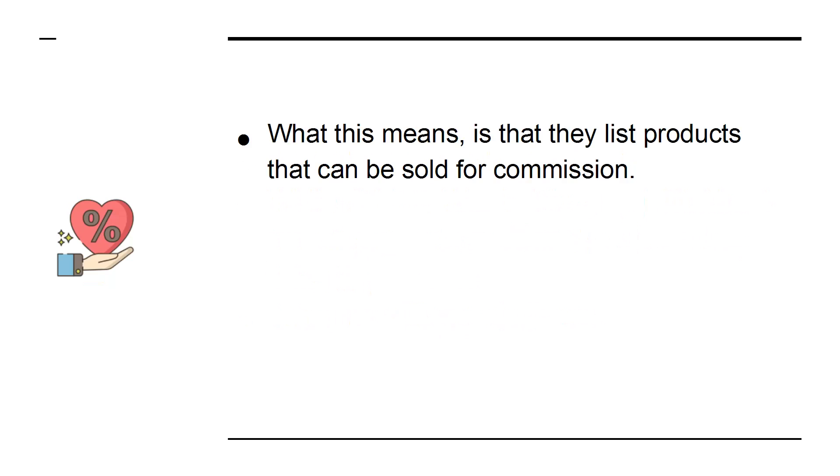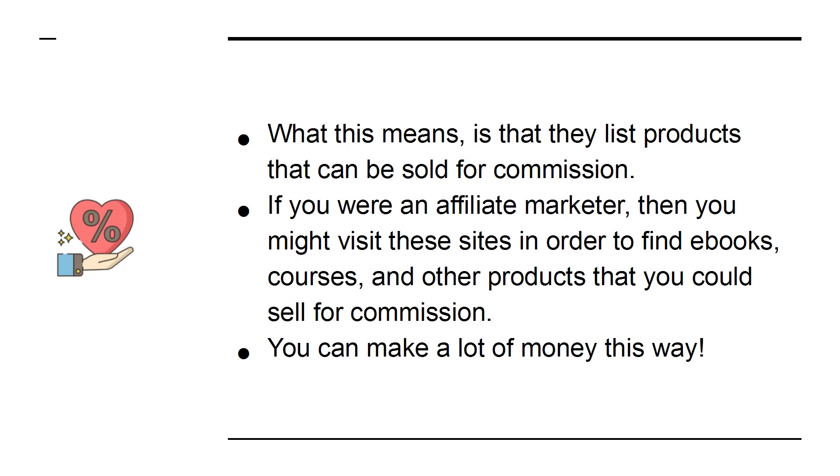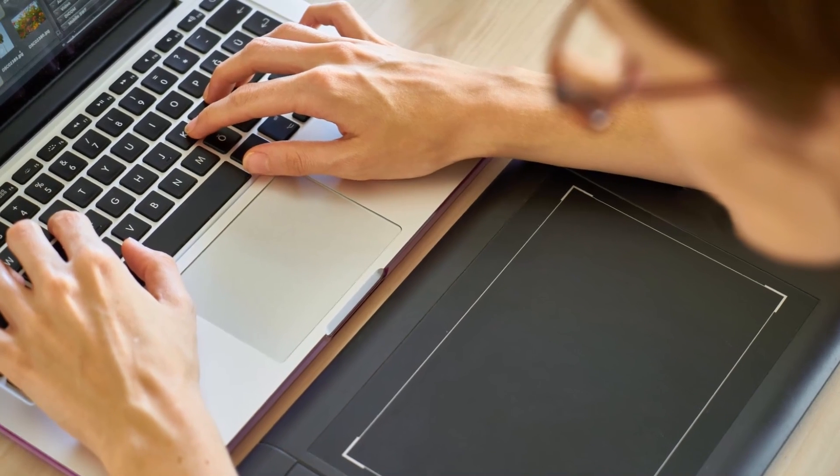What this means is that they list products that can be sold for commission. If you were an affiliate marketer, then you might visit these sites in order to find e-books, courses, and other products that you could sell for commission. You can make a lot of money this way.